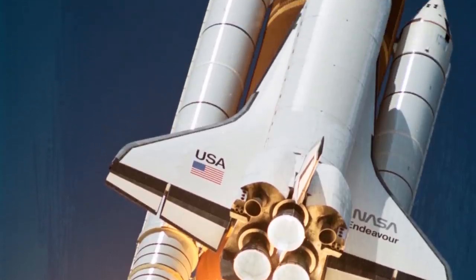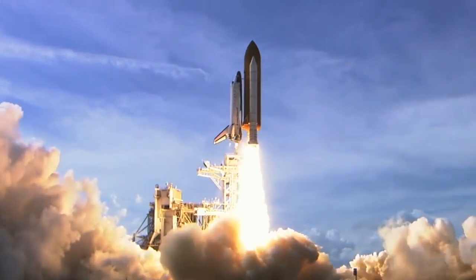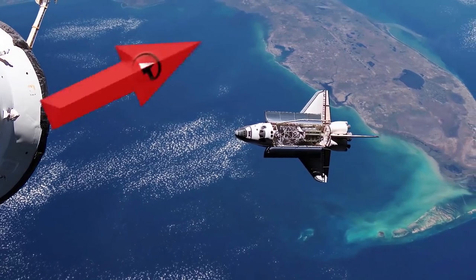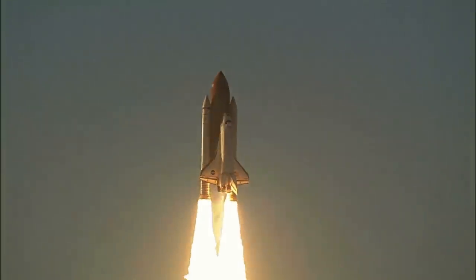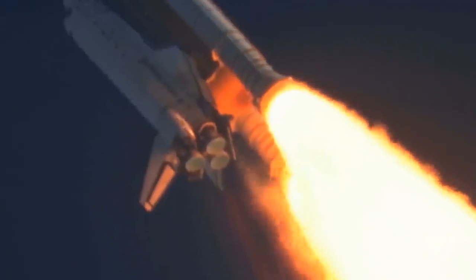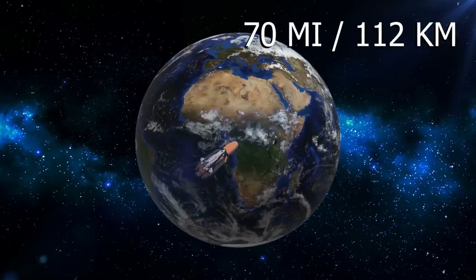The shuttle is made up of three main components, including two solid rocket boosters, the rust-colored external tank that feeds fuel to the main engines during launch, and the orbiter, which contains the crew cabin, main engines, and payload bay. After the solid rocket boosters provide thrust to get the shuttle into orbit for the first two minutes of flight, the boosters separate, allowing the orbiter to carry the ship 70 miles around the Earth.